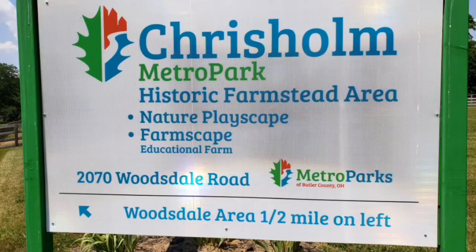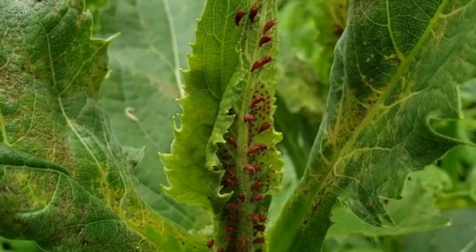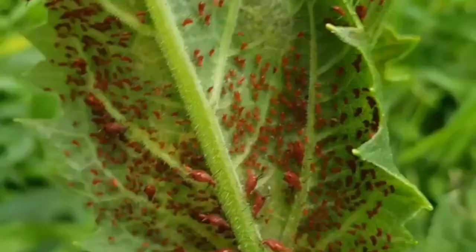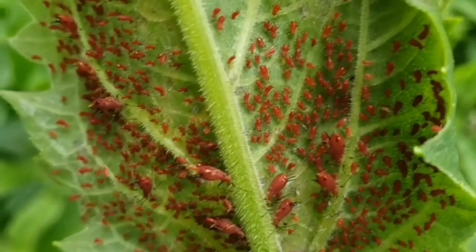We're going to start out in the garden and then we're going to head out into the woods to see if we can find the boogie woogie aphid. Have you seen these brightly colored little insects in your garden throughout the past growing season? They are numerous and found just about everywhere — not surprising since there are over about 5,000 different species of aphids in the world.